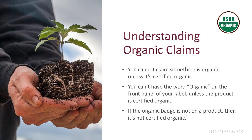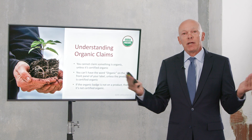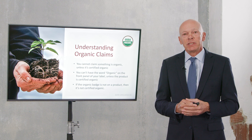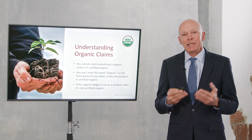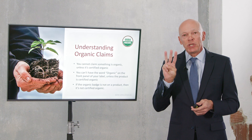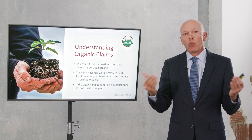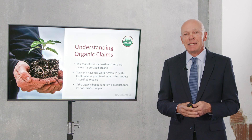You cannot claim something to be organic unless the organic badge is on it. One thing that frustrates me with competitors is that they've got on their websites that they're selling organic products, but they don't have the USDA organic badge — I can guarantee they're not. Organic CBD oil costs 300% more than non-organic. Nobody is going to use an oil that is 300% more expensive and not put the USDA organic badge on it. They're just misleading people into thinking their products are organic when in reality they're not.